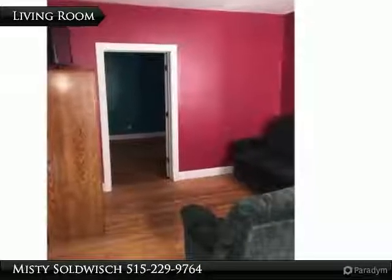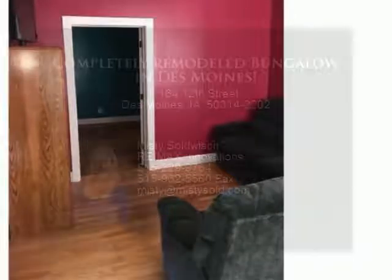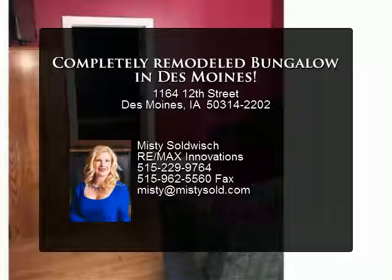This house is eligible for NFC financing, and if you're approved, you can use the $10,000 forgivable loan to assist with the attic finish or adding a garage.